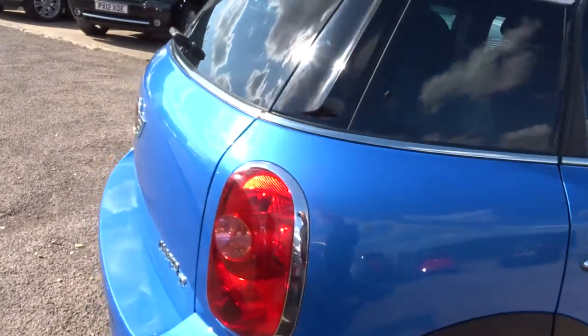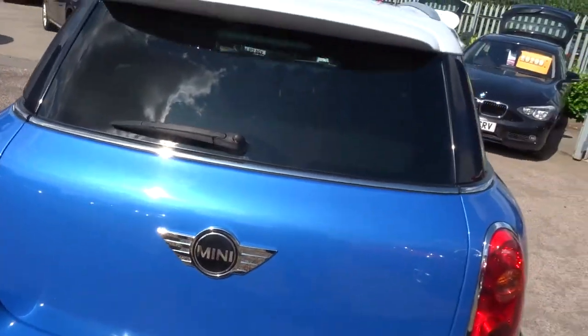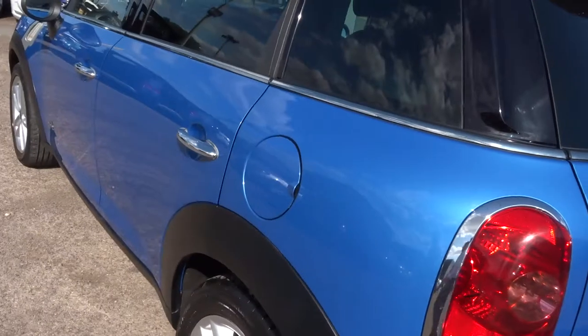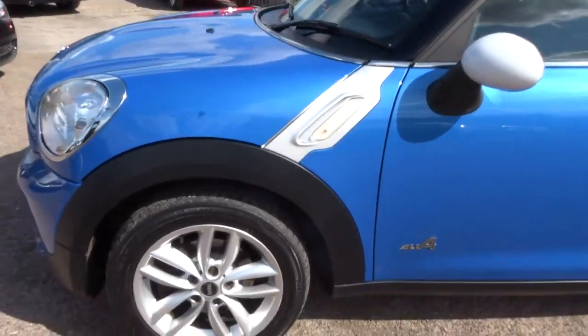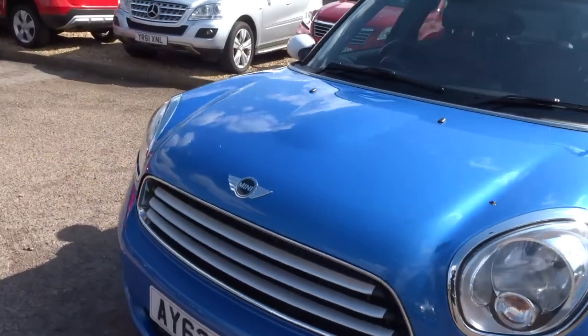It's just over 52,000 miles. As you can see, it's in stunning condition. There is a good amount of spec on this car — I'd recommend having a look under the photos and this video. Gorgeous Mini alloy wheels. It's about 47 miles to the gallon.